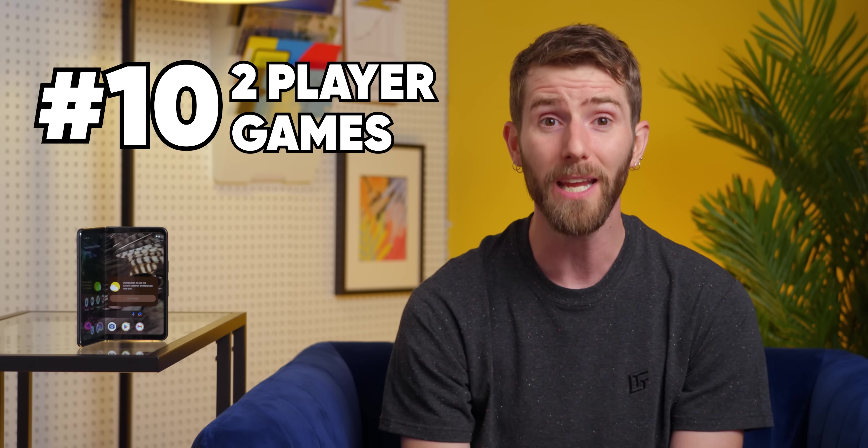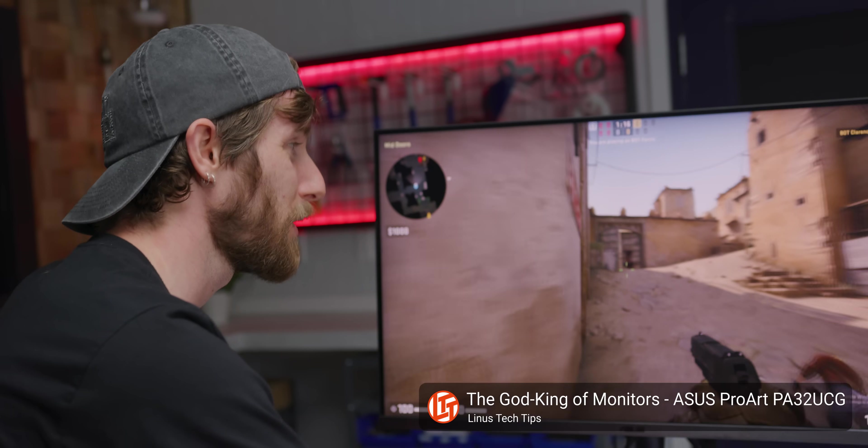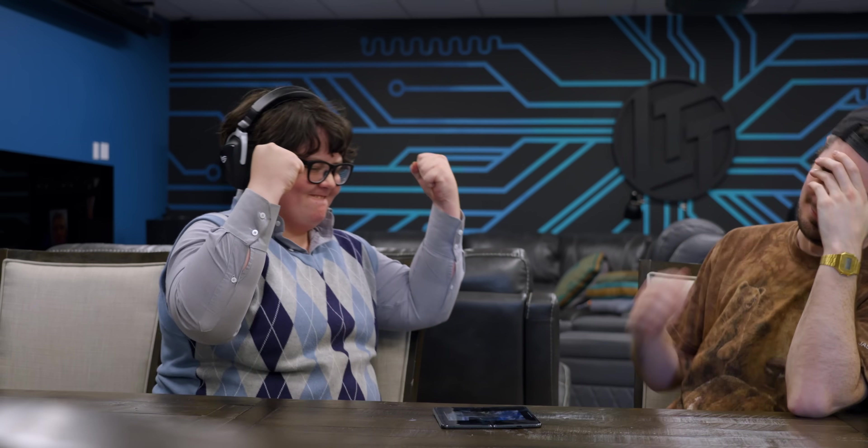Which actually leads me to number 10: two-player games. I'm not super down with phones during family time, especially at the table — it's the asocial aspect. So I don't mind if they're playing a game with each other. I can't even count the number of times that we've whipped out the aptly named two-players app to kill some time while we wait for food to arrive. It is so much better if you're going to have two hands on the screen to have it be a bigger one.